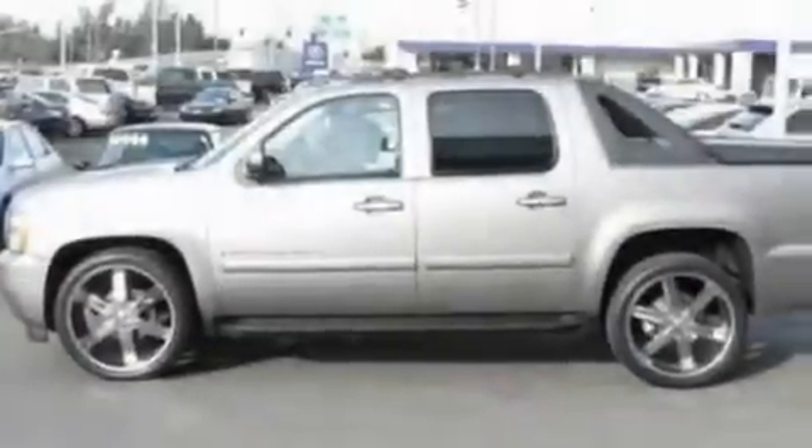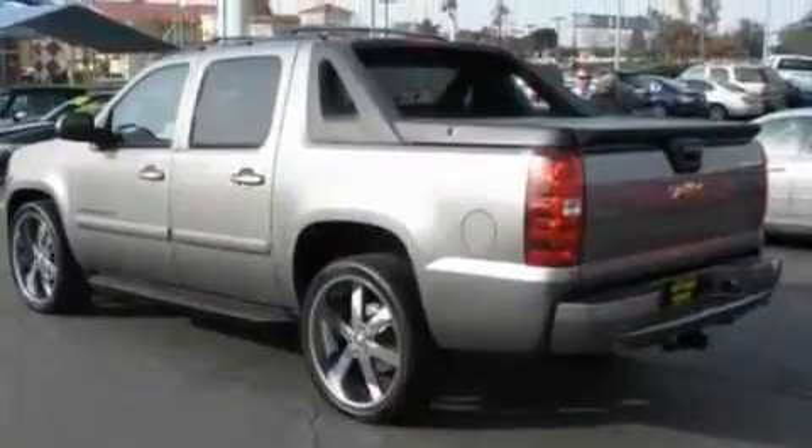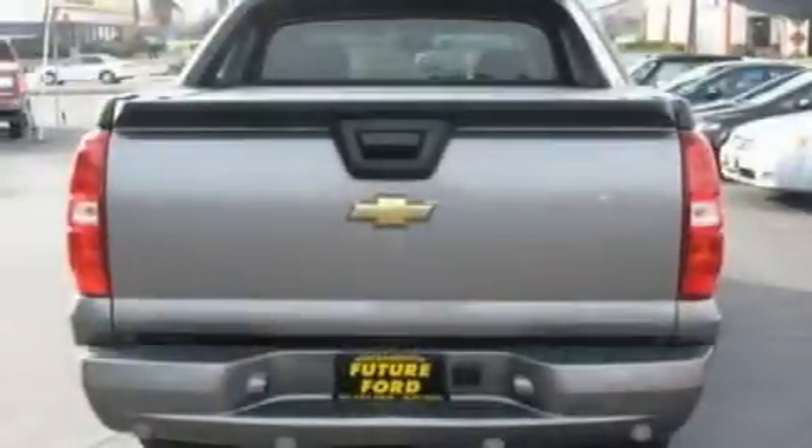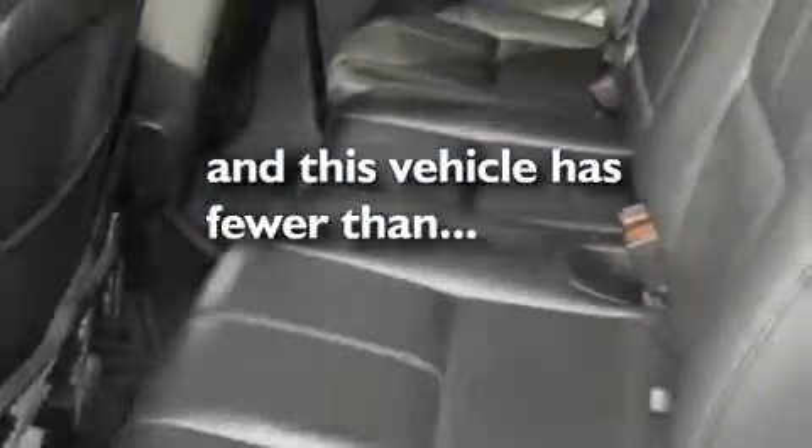Its top features and packages include heated seats, heated side-view mirrors, a rear parking aid, a CD player, a locking rear differential, running boards, a traction control system, an anti-lock braking system, and a rear window defroster. This vehicle has fewer than 70,000 miles on the odometer.